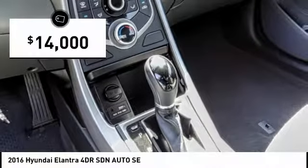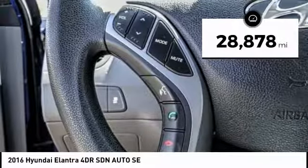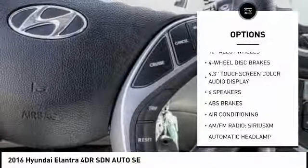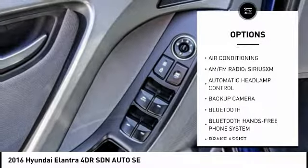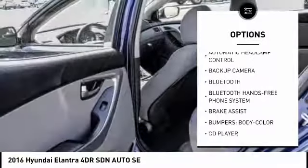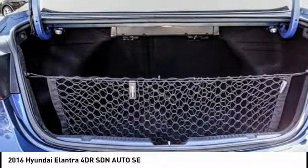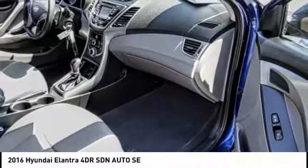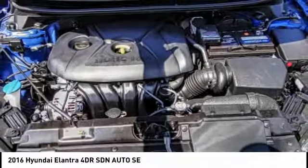This vehicle has less than 30,000 miles. Here are some of this vehicle's great options: traction control, steering wheel audio controls, dual airbags, Bluetooth, air conditioning, backup camera, power steering, four-wheel disc brakes, center armrest, and power windows. Take this vehicle for a spin and see why so many shoppers are now proud owners.